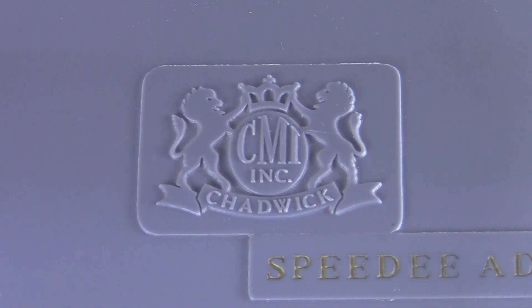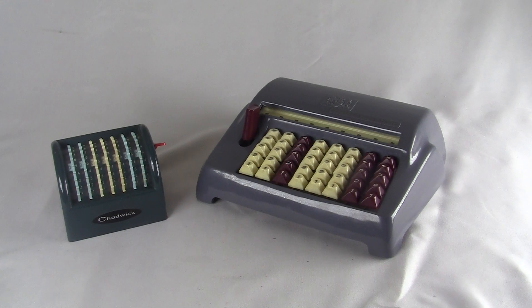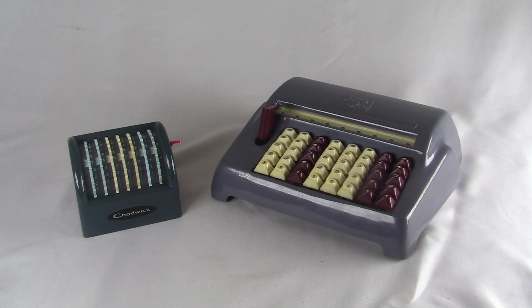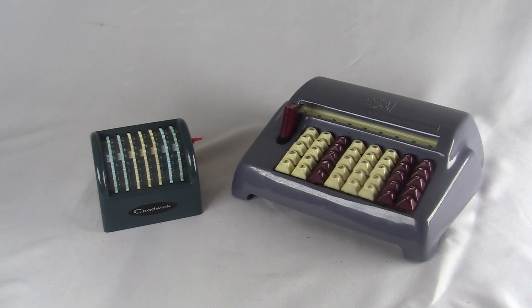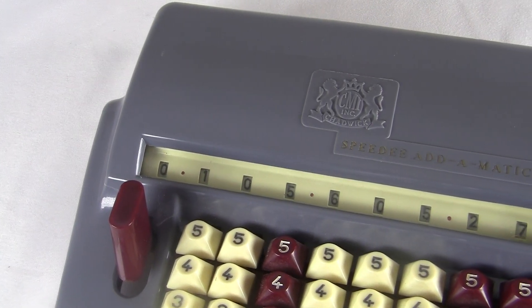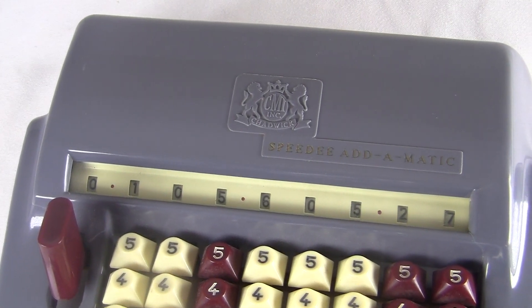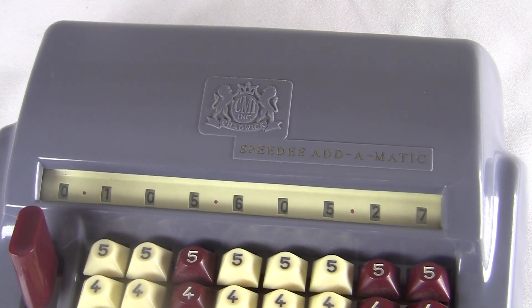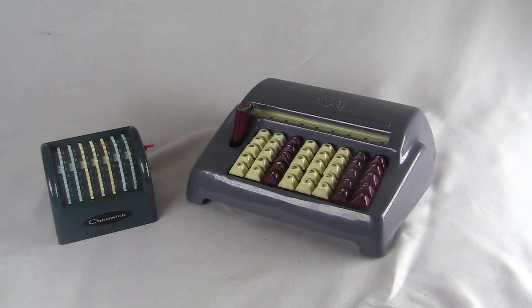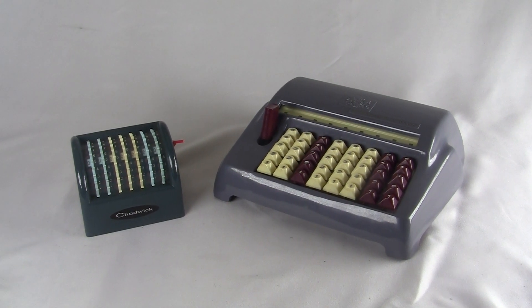This machine was sold by CMI, which stands for Chadwick Miller Importers. This is the same outfit that made the Chadwick Adding Machine that I did another video about. Actually, Chadwick didn't make either of these — they were just an importer of all kinds of random stuff from Japan. Anything they could get cheap, they paid to have made in Japan and sold in America. Both of these devices were similar to more expensive metal machines from Europe and the US.